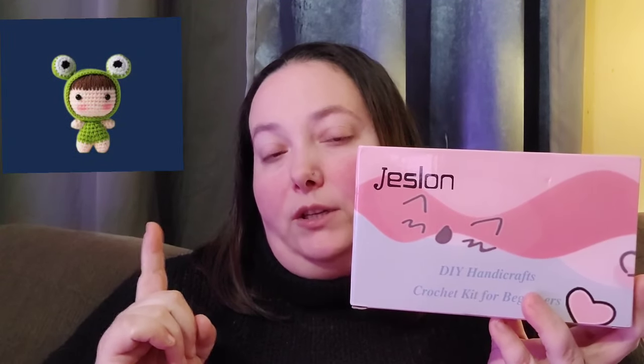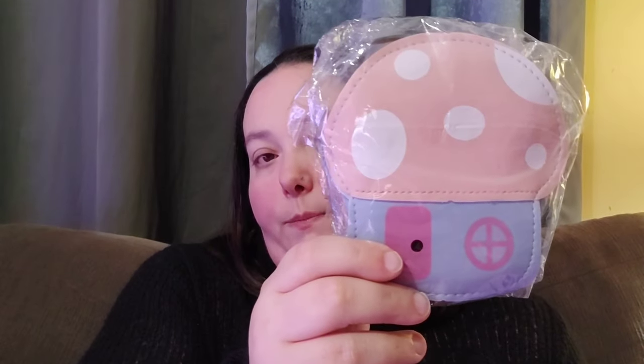The first thing we got her — if you watched my previous haul you may have seen this — I'll put a picture right here of what it actually looks like. It's a little do-it-yourself crochet kit. She's never crocheted before in her life but she wants to start, so I got that for her. And then because she loves all things cutesy and nature-y, I got her this little mushroom purse.